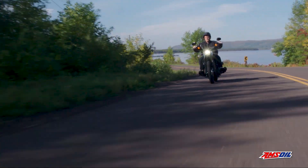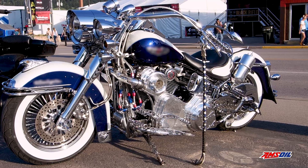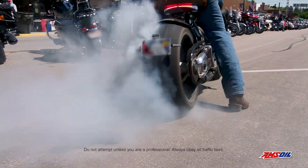Hardcore riders make serious investments to create the ultimate V-Twin experience. V-Twins generate heat that can degrade lubricants' ability to fight engine wear and noise.